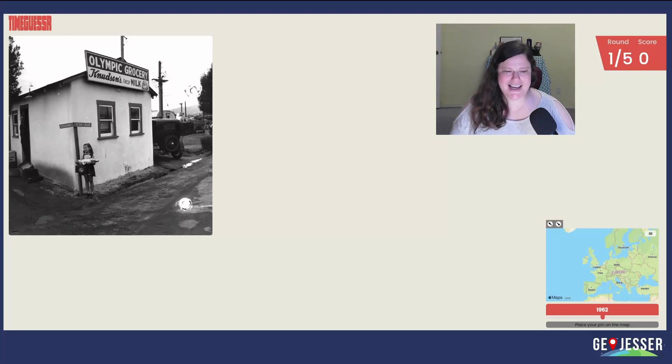Hey there! Let's try today's time guesser. It is June 30th, and if you're not familiar with this game, the goal is to figure out where and in what year a given photo was taken.